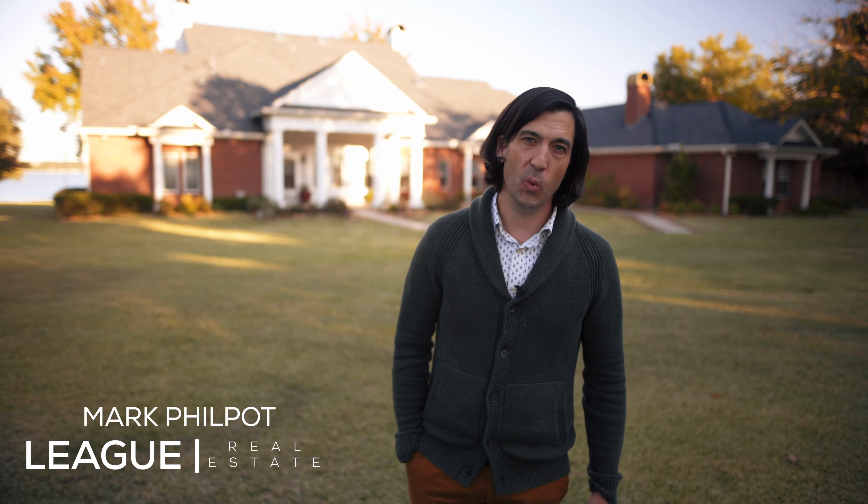Hi, I'm Mark Philpott with League Real Estate. Welcome to 212 North Broadway here on Eagle Mountain Lake.